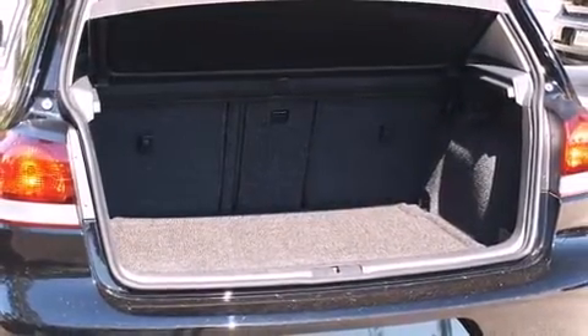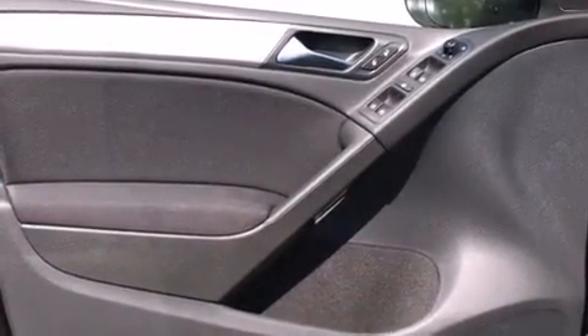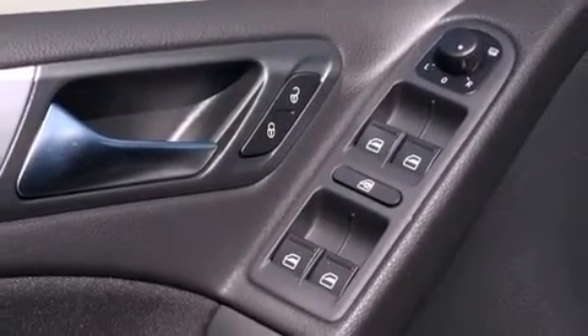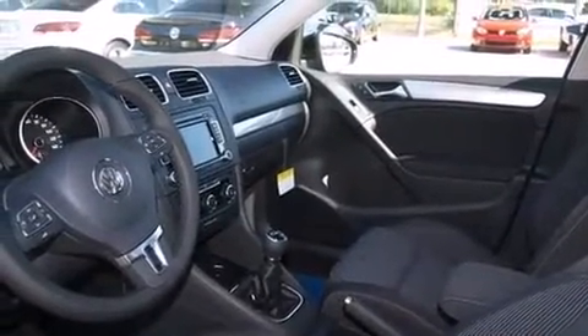Volkswagen infused the interior with top-shelf amenities such as a trip computer, heated seats, and power front seats. Premium sound drives 8 speakers, providing you and your passengers a sensational audio experience.